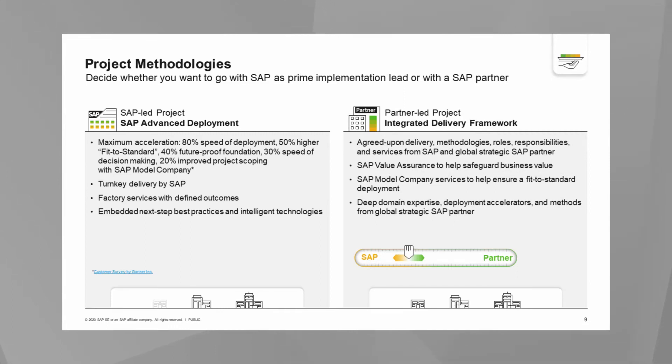For partner-led projects, we have developed an integrated delivery framework that drives our engagement model of optimizing partner skills and SAP support. This is for the global strategic services partners (GSSP), such as Accenture, Deloitte, PwC, et cetera. Key points include an agreed-upon delivery approach, methodologies, roles, and responsibilities. In this approach, SAP can protect business value with safeguarding services such as value assurance. These quality assurance services ensure you don't build unneeded custom development and that you gain insight into upcoming capabilities in the solution. We also make sure you have access to product development and visibility into our roadmap.